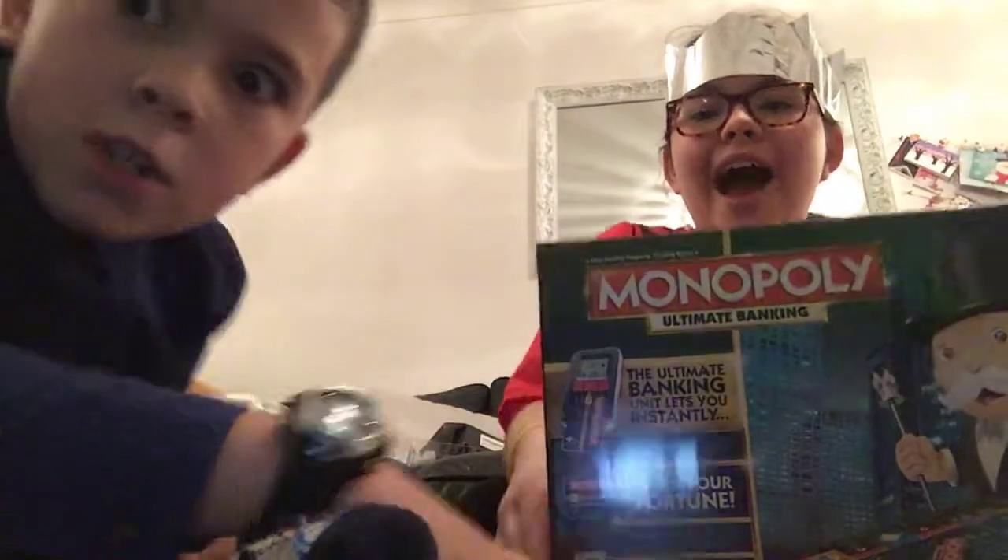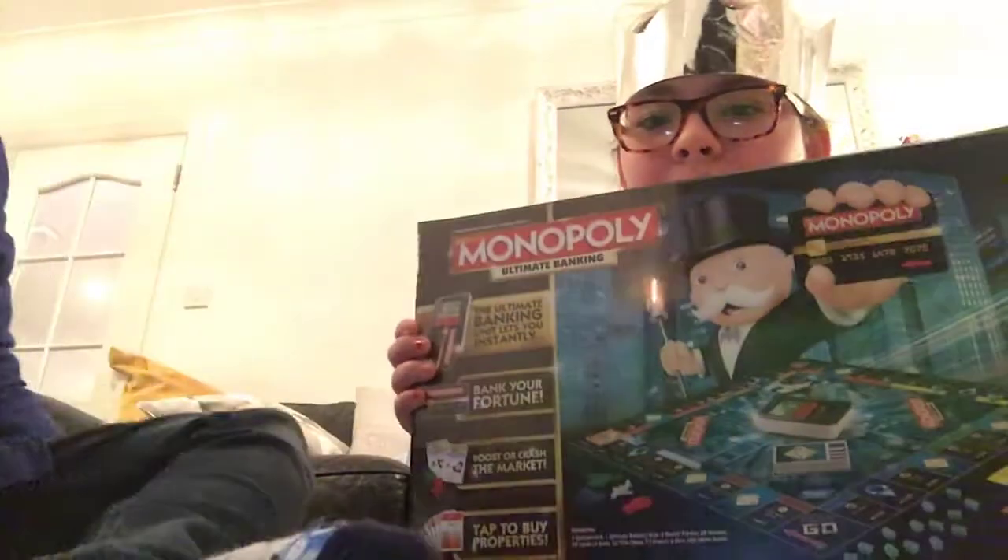It's for recording people's voices. I also got the Monopoly Ultimate Banking game, which I love — we'll do a video on that.